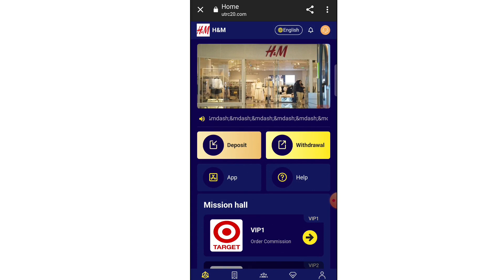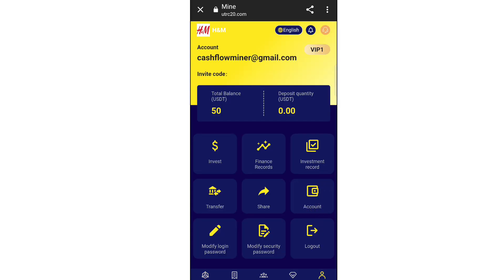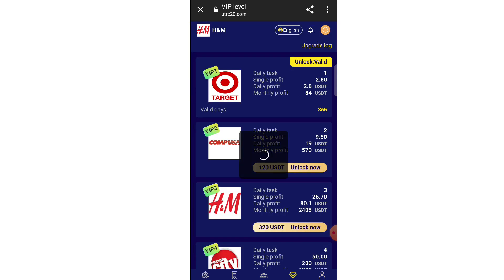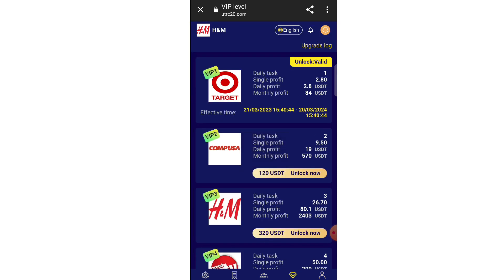I already have an account so I just login. When you login for the first time you will see a welcome screen with some basic details about the website. Just close this. When we click on the mine option you can see 50 USD is my balance — you will also get 50 USD as a sign-up bonus. This is really great and you can use this USD to earn money.